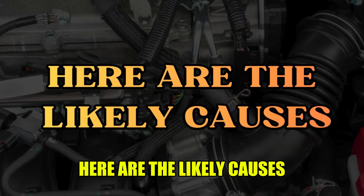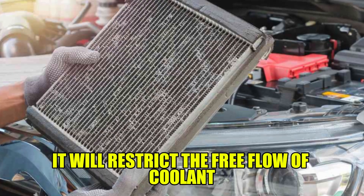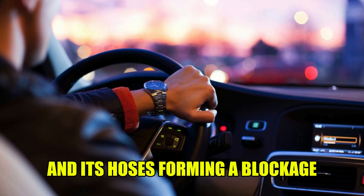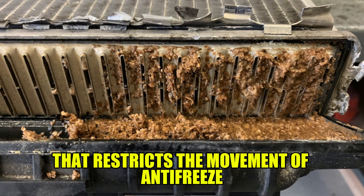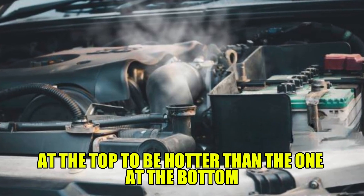Here are the likely causes. Blocked radiator: if your vehicle's radiator gets clogged, it will restrict the free flow of coolant. With continuous driving, rust from the hose components and debris could accumulate in the radiator itself and its hoses, forming a blockage that restricts the movement of antifreeze in and out of the radiator. This will cause the input hose at the top to be hotter than the one at the bottom.